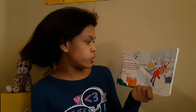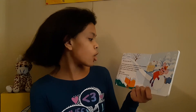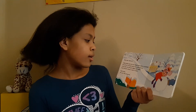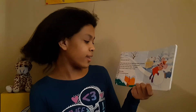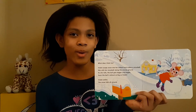What does Violet do? Violet scoops snow into her mittens and makes a snowball. Violet rolls her snowball along the snowy ground. As she rolls the ball, the ball gets bigger and bigger. Soon the ball is almost as big as Violet. Violet smiles. The snow falls all around.